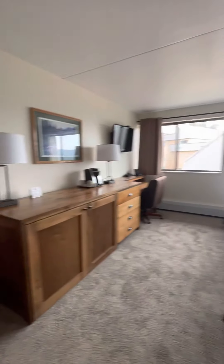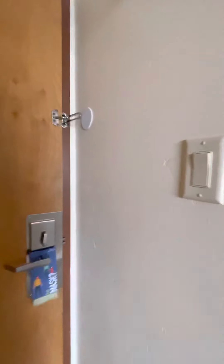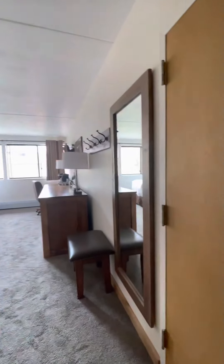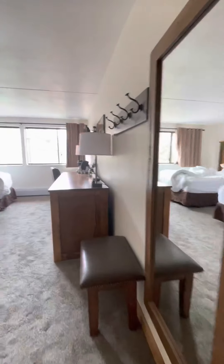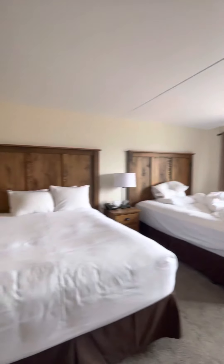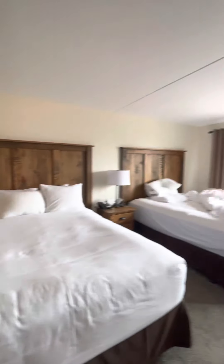The other unit — someone had just checked out so it's not clean, but I'll give you a view. It's really just a mirror image of the other one. Again two queens, and this one has your typical closet.